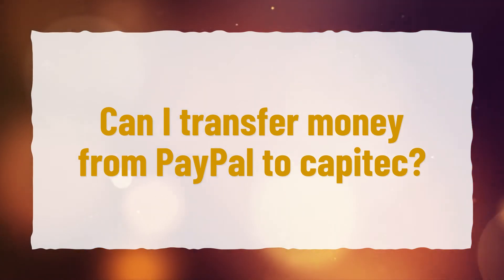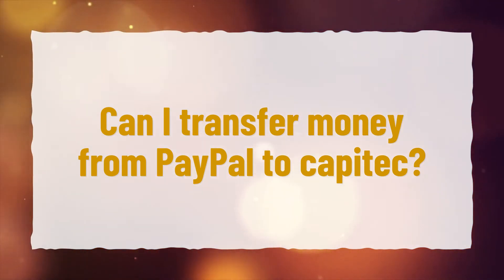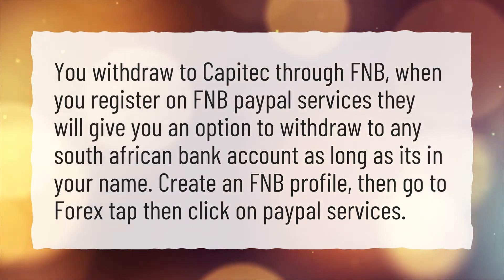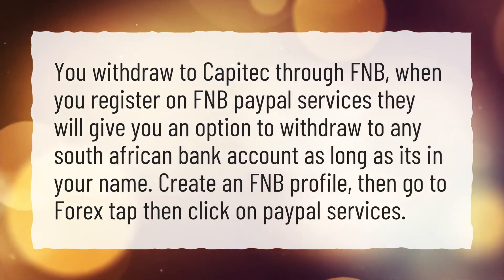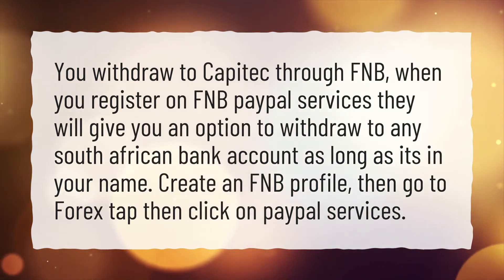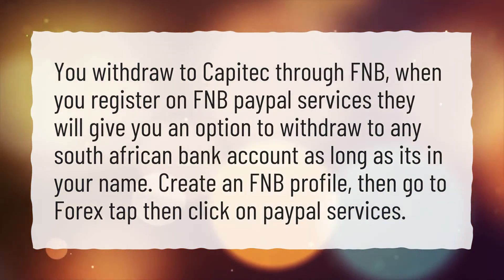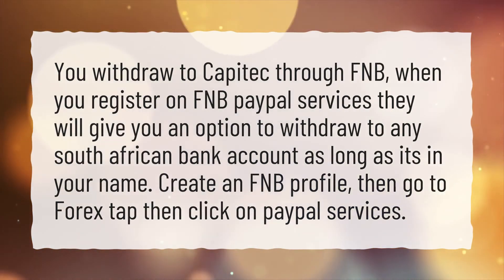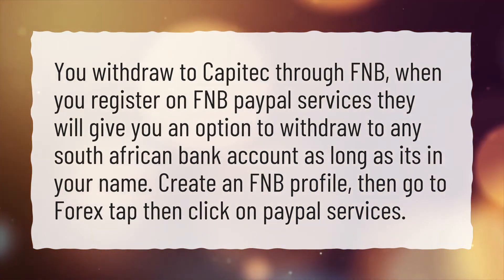Can I transfer money from PayPal to Capitec? You withdraw to Capitec through FNB. When you register on FNB PayPal services, they will give you an option to withdraw to any South African bank account, as long as it's in your name. Create an FNB profile, then go to the Forex tab, then click on PayPal services.